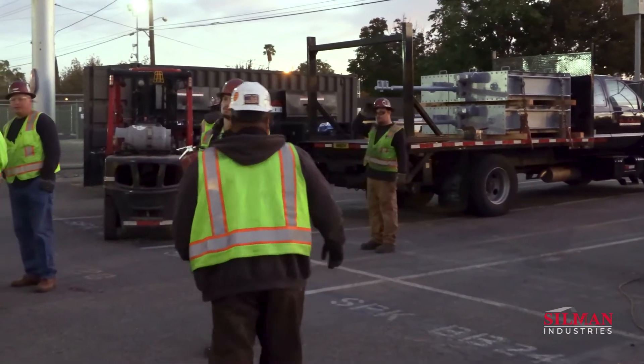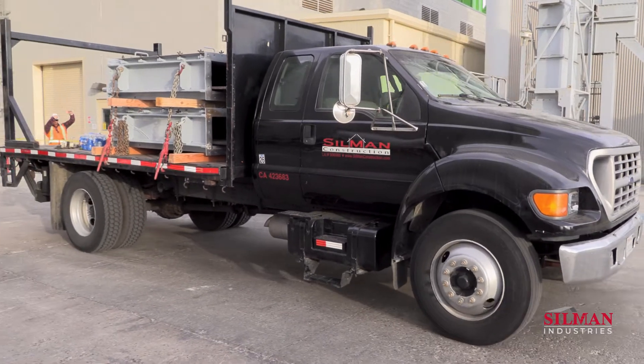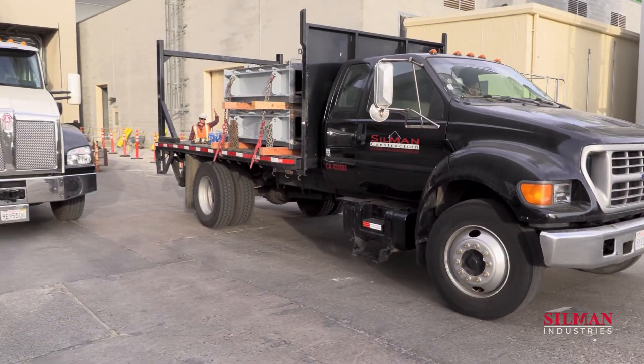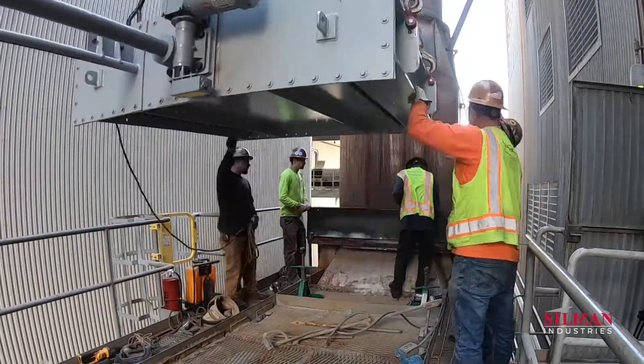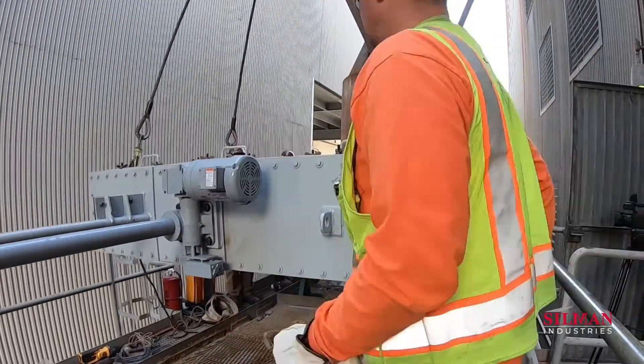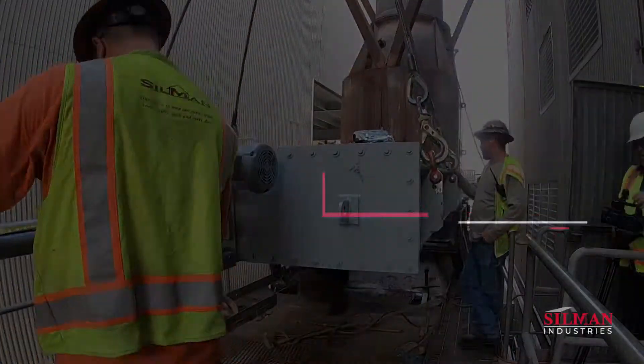Installation of the finished slide gates was completed in a single 12-hour shift. Silman deployed their veteran mechanical and electrical specialists to install and power the units. Furthermore, the equipment was interfaced with the control system and tested in place in collaboration with the in-house technical team.